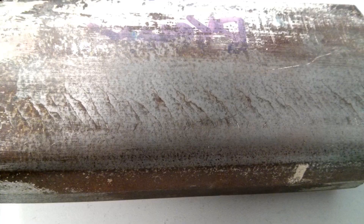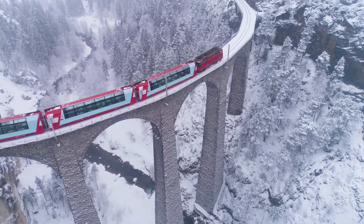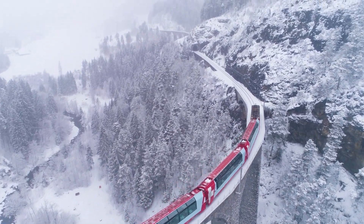Rolling contact fatigue is also most likely to be found on curves. The other place that geometry can play havoc with the rail is steep gradients. These gradients require that the train uses a large amount of traction and braking force to navigate, and these forces are transferred directly through the wheel to the rail.